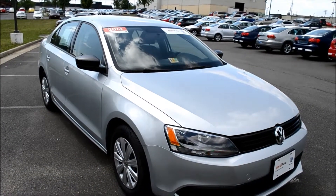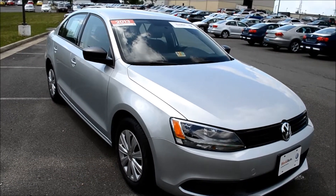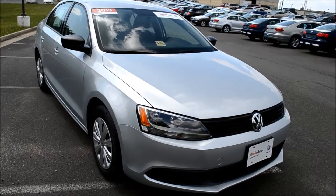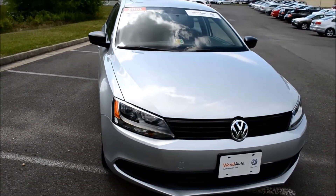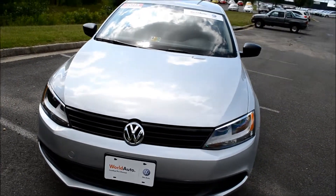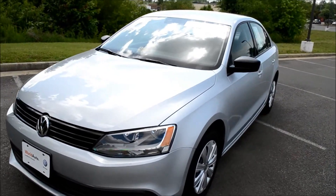Today we will be taking a look at a 2013 certified pre-owned Volkswagen Jetta. This Jetta comes with just 433 miles on it. It is a 5-speed manual with a 2-liter 4-cylinder engine. This Jetta gets 24 miles per gallon in the city and 34 miles per gallon on the highway.